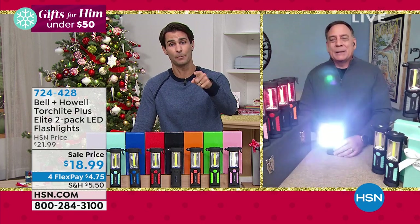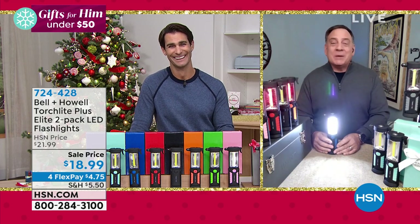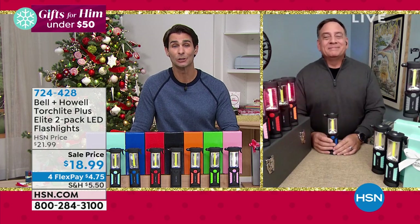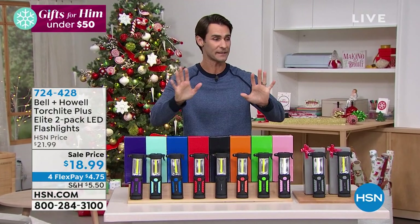Bell & Howell is known for practical, useful lighting. The price doesn't match the quality — it's not something you'd find at the checkout of a home improvement store. When people feel and use these, they're going to love them. Grab these now at 724-428 before they're gone. Lou Caputo will be back with the alien seal.